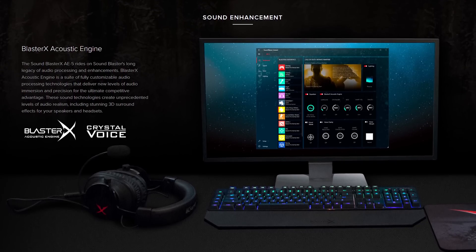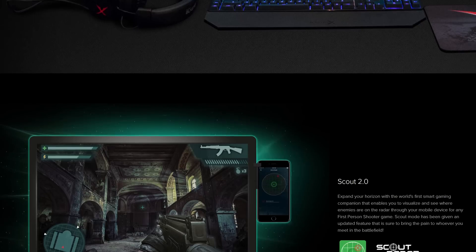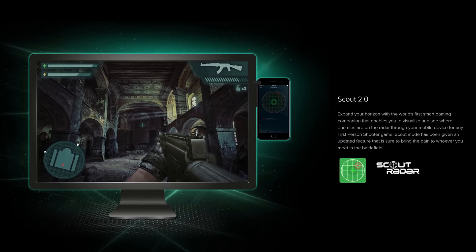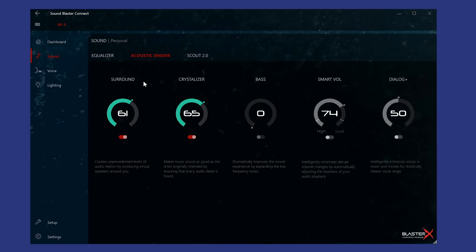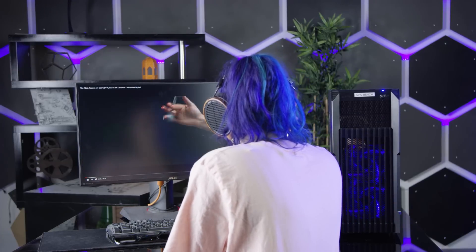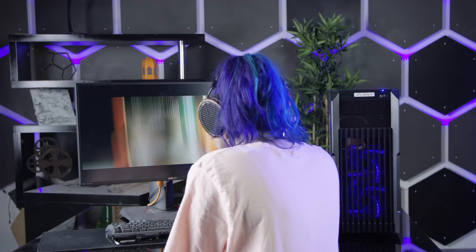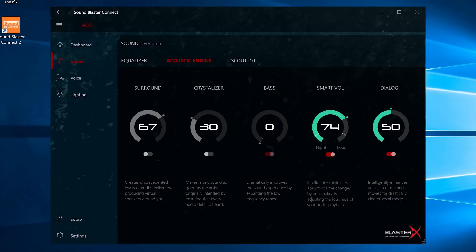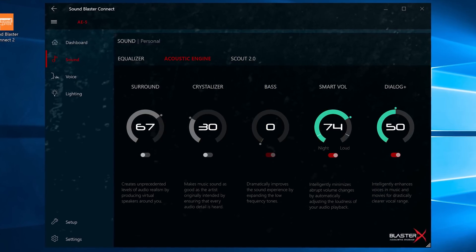The main attractions in Creative's software package are the Blaster X Acoustic Engine and Scout 2.0. Most of the Acoustic Engine is Creative's usual fare: Surround, Crystalizer, Bass, Smart Volume, and Dialog Plus. Crystalizer can help with compressed streaming audio, and while Dialog Plus sounds weird for music, it can help with other types of content. I would leave the rest of them off, but those two can be kind of useful.